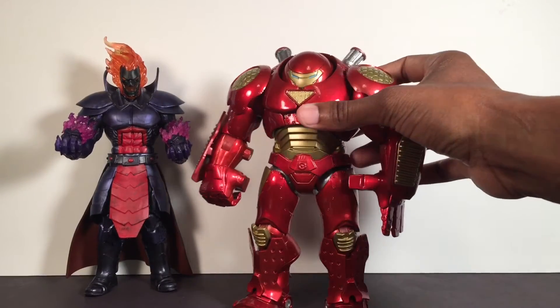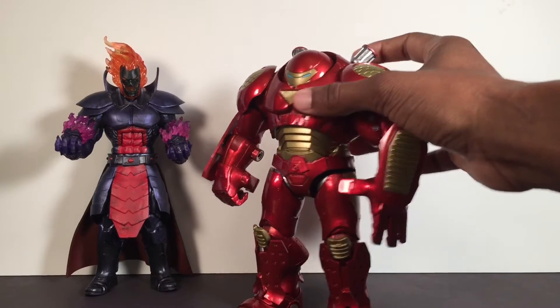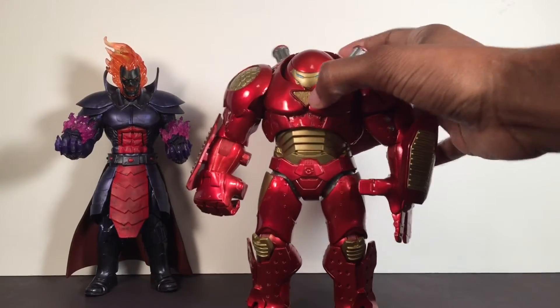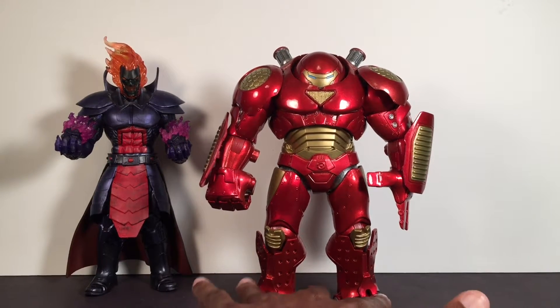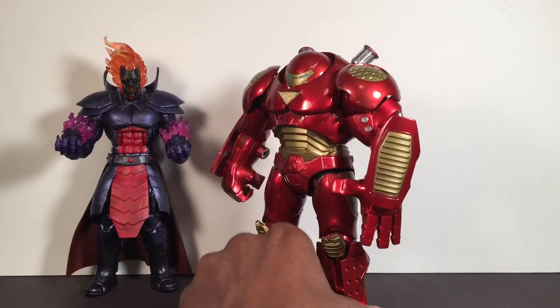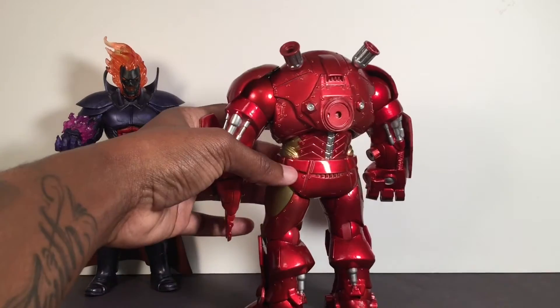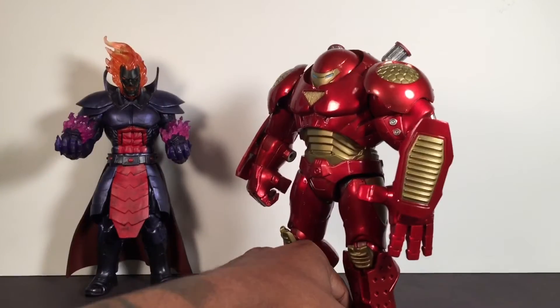I think I got this in Vegas as well, at the Disney Store in the mall on the Strip. I definitely want to review this Marvel Select. I think this thing is so sick, man. In my opinion this is way better than the Toy Biz Hulkbuster - I know some people might kill me for saying that - but I think this is better. The sculpt, the paint app, it just looks bigger, more behemoth. Pretty dope.